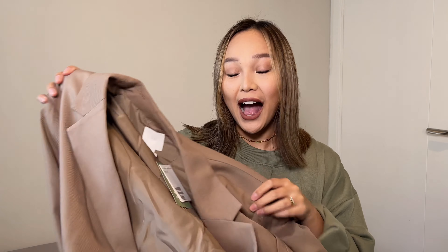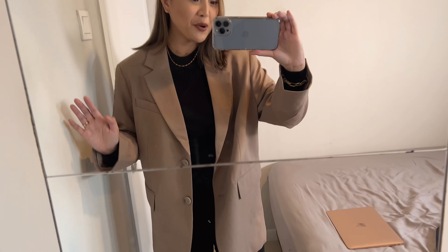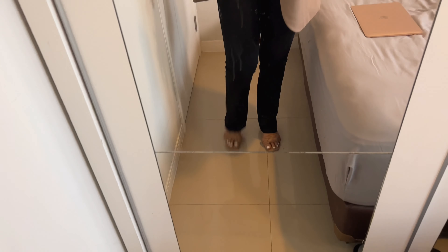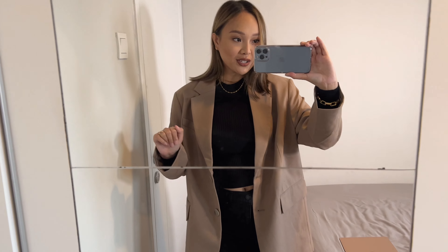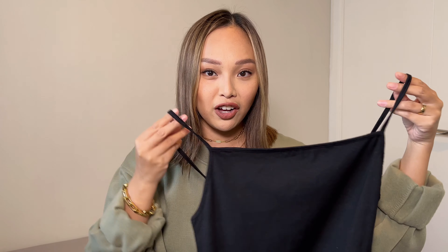I love blazers — they just complete a whole outfit. If you don't know what to wear, throw on a blazer and you'll look put together. I think this one is from the conscious line, as are the sweaters. I paired it with the black turtleneck from earlier and some black bootleg Levi's with nude heels. You can dress it up or down by swapping the heels for sneakers.